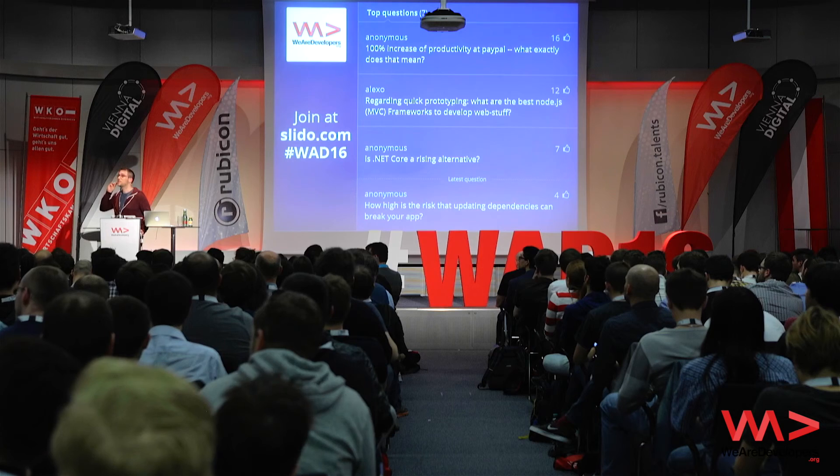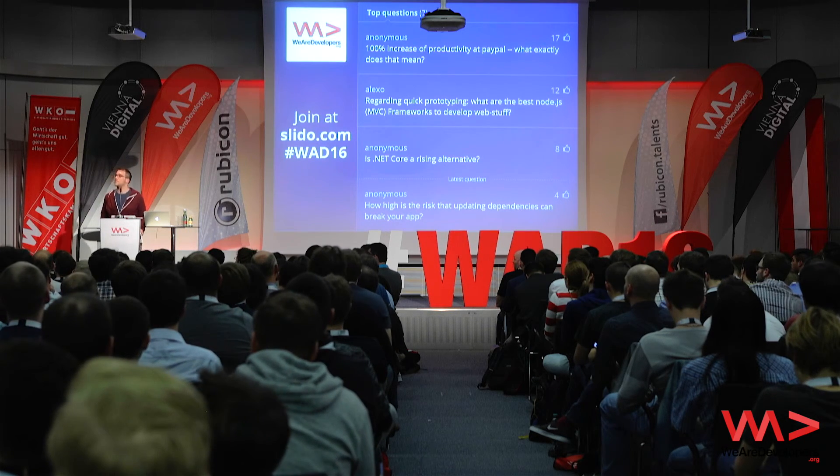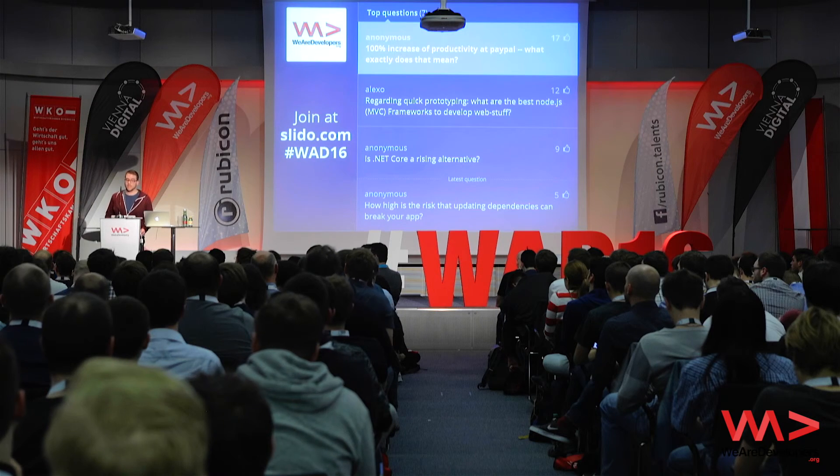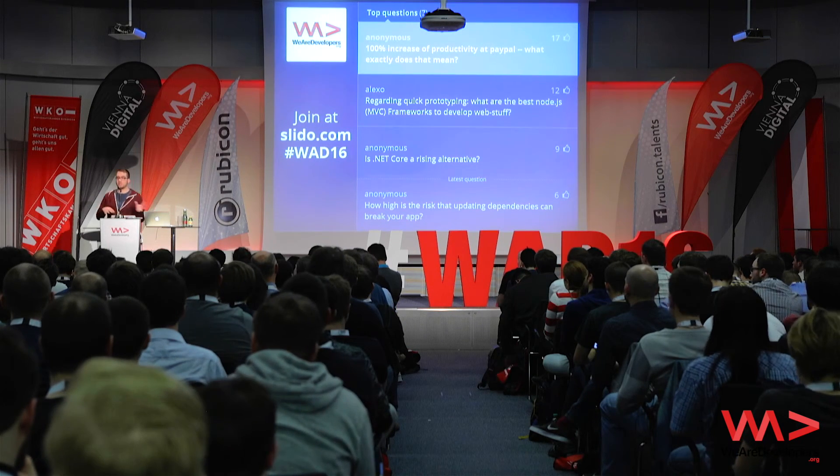Question: about the 100% increase in productivity at PayPal — what exactly does that mean? It means that they created multiple teams of Java people and Node.js people solving the same problem, and in all of the cases, the teams of the same size solved the problems twice as fast compared to the Java team.